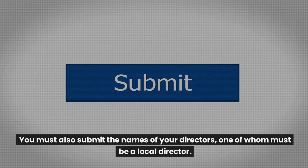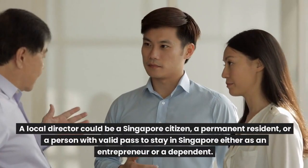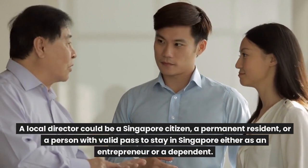You must also submit the names of your directors, one of whom must be a local director. A local director could be a Singapore citizen, a permanent resident, or a person with a valid pass to stay in Singapore either as an entrepreneur or a dependent.